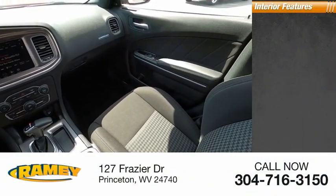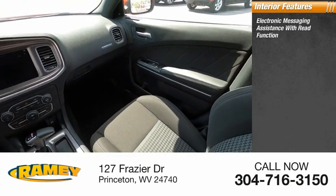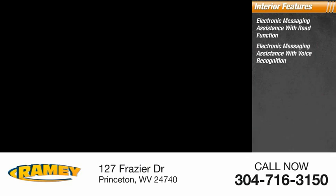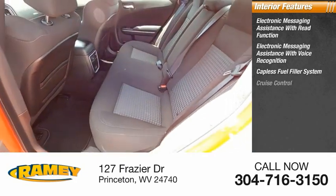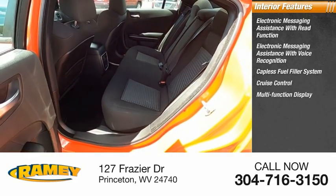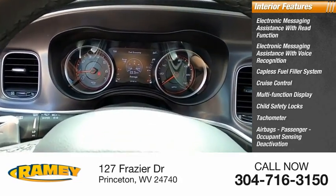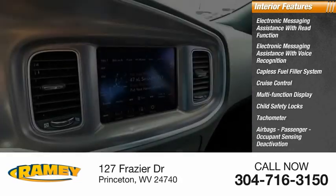Inside you'll find electronic messaging assistance with read function, electronic messaging assistance with voice recognition, capless fuel filler system, cruise control, multifunction display, child safety locks, tachometer, airbags, passenger occupant sensing deactivation, and power steering.